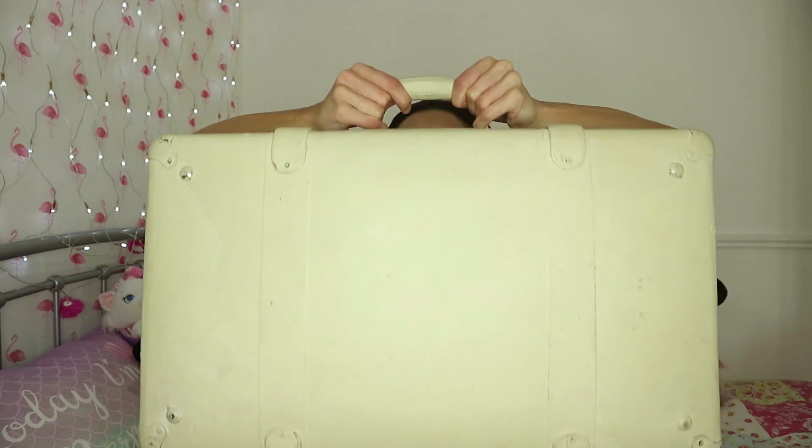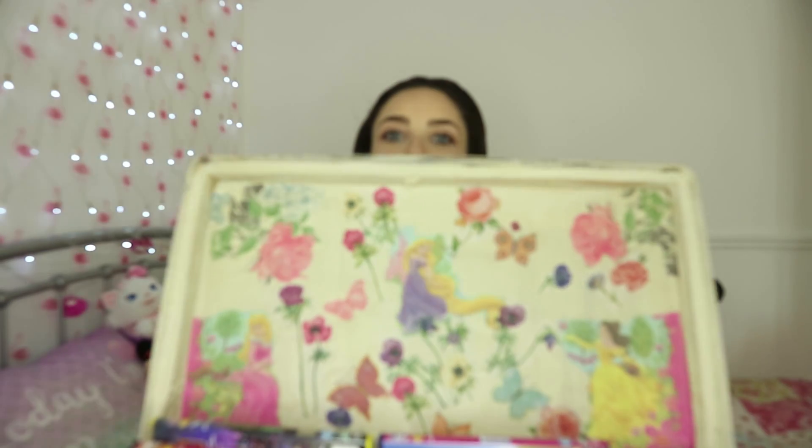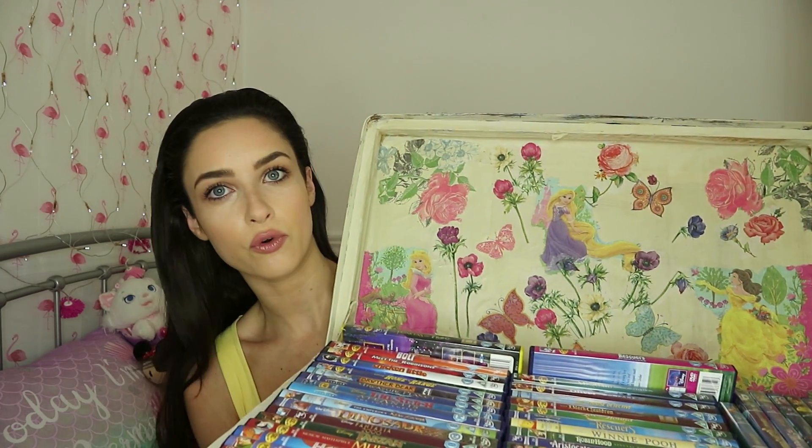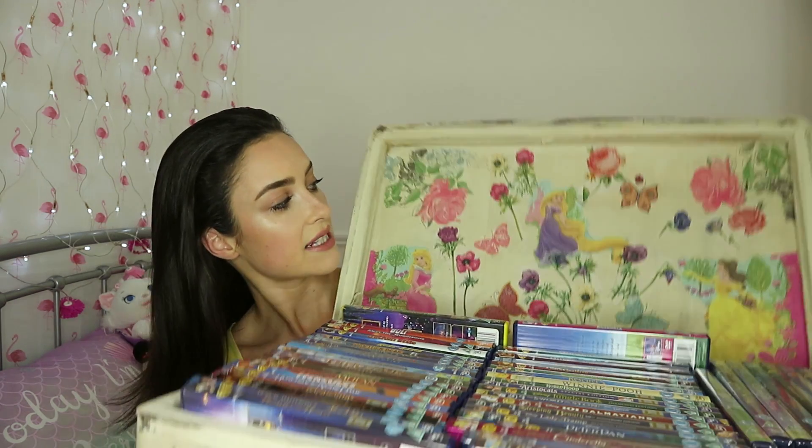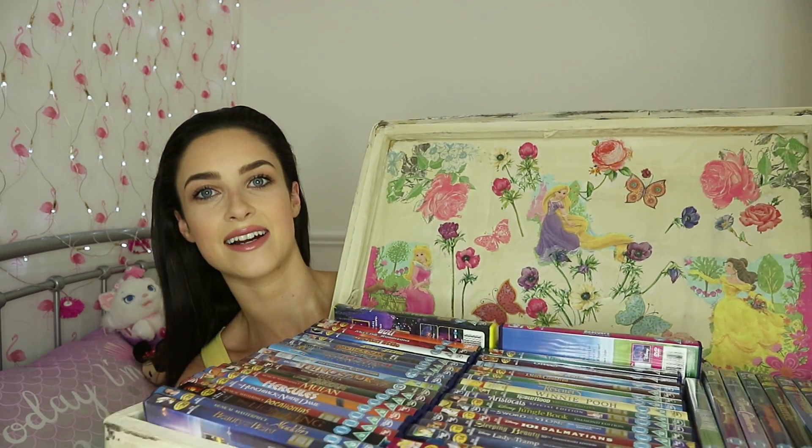So I'll show you first of all what I keep most of my Disney DVDs in — it's this huge case. It's going to be so hard to show you because it's so heavy. I'll open it up and show you the inside of the case, which was designed specifically for me. It was a present for my 21st birthday and they made it for me because I love Disney. Look at the inside — there's Princess Aurora down the bottom left, Belle over the right hand side, and then Sleeping Beauty's Princess Rapunzel from Tangled in the centre.